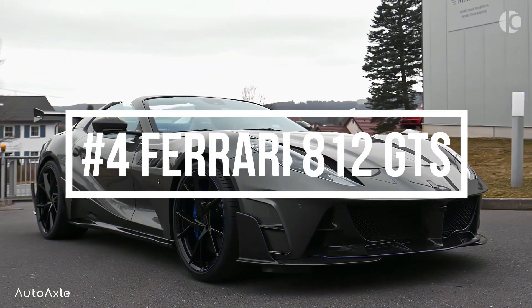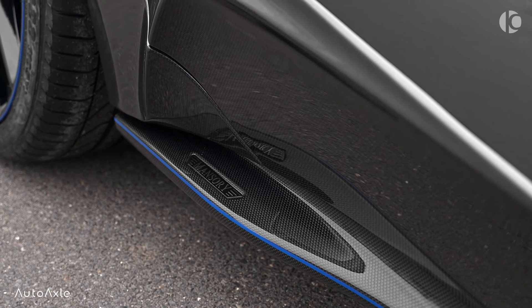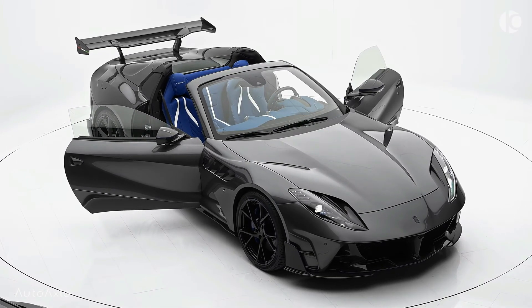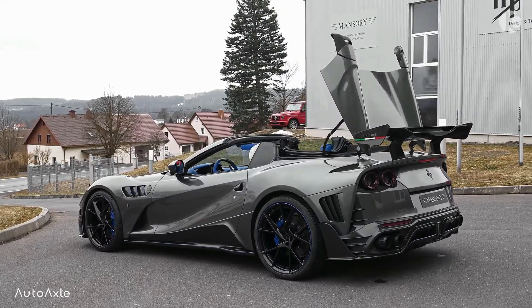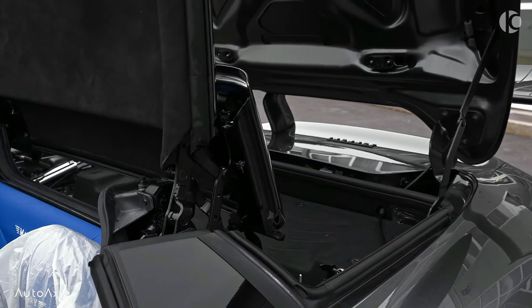Number 4: Ferrari 812 GTS. The Ferrari 812 GTS is a convertible version of the 812 Superfast, produced by the Italian sports car manufacturer Ferrari. It features a retractable hardtop roof that can be opened or closed in just 14 seconds.